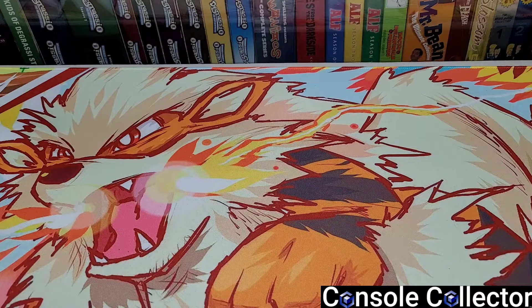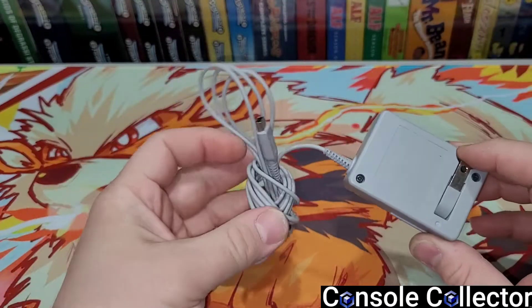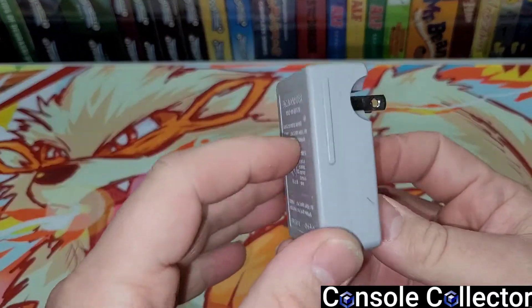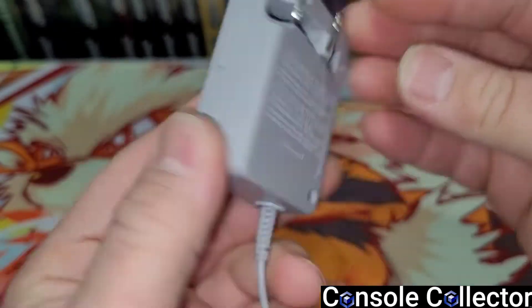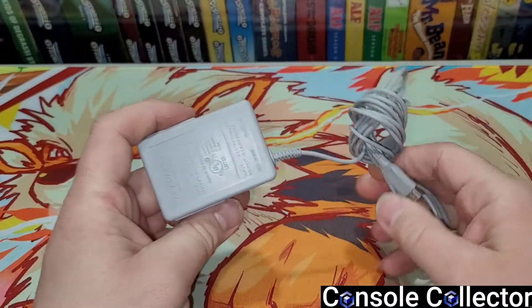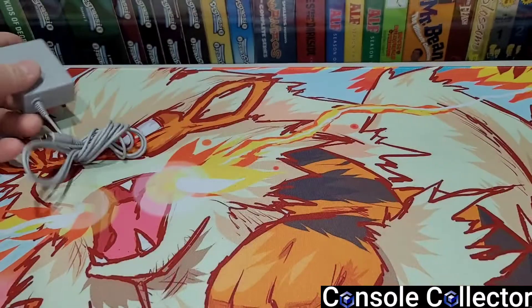First up, we have this official Nintendo 3DS charger. It's really cool because it has this little flip-out action, so you can conveniently plug it in anywhere. And it is official Nintendo — you can't go wrong with a 3DS charger. Did you know this actually works on the DSi and DSi XL? Yeah, the more you know.